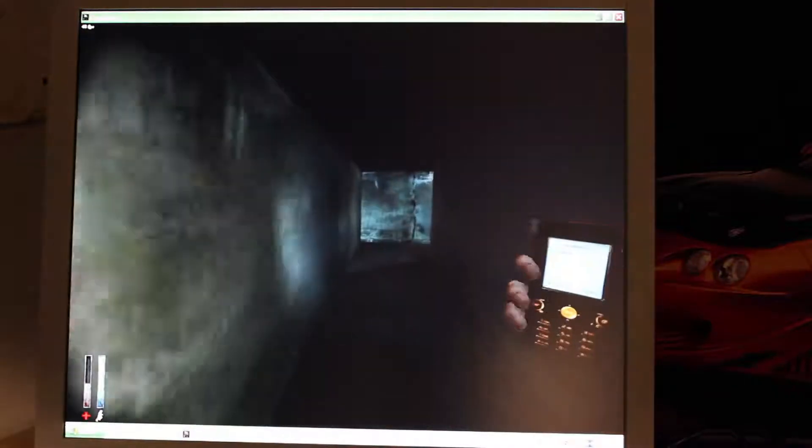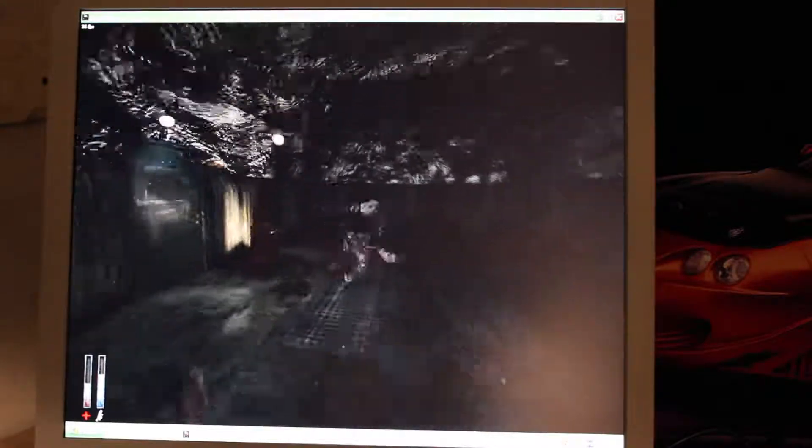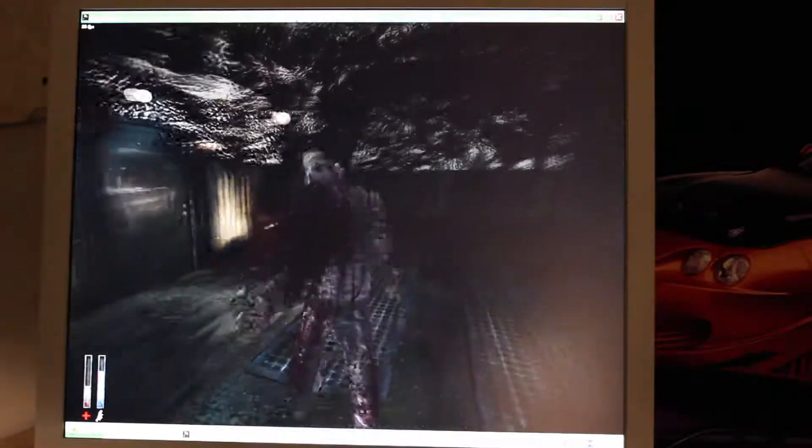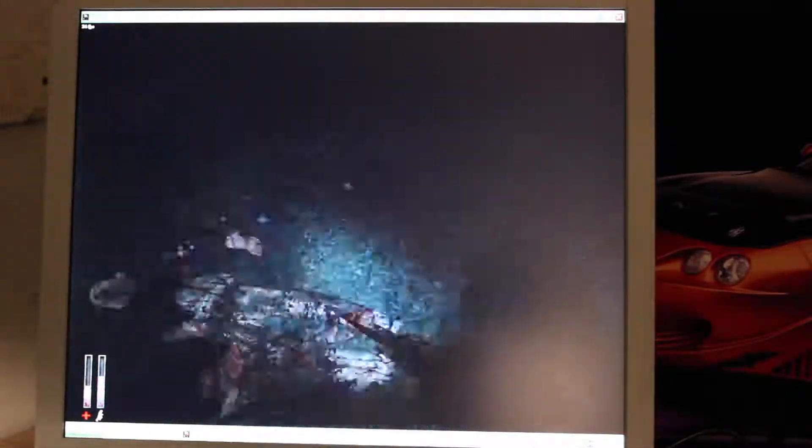Cry of Fear ran about the exact same as it did on the X1300, maybe a couple more FPS. Really not a big noticeable difference. It was very very playable but there was no visible improvement going on.